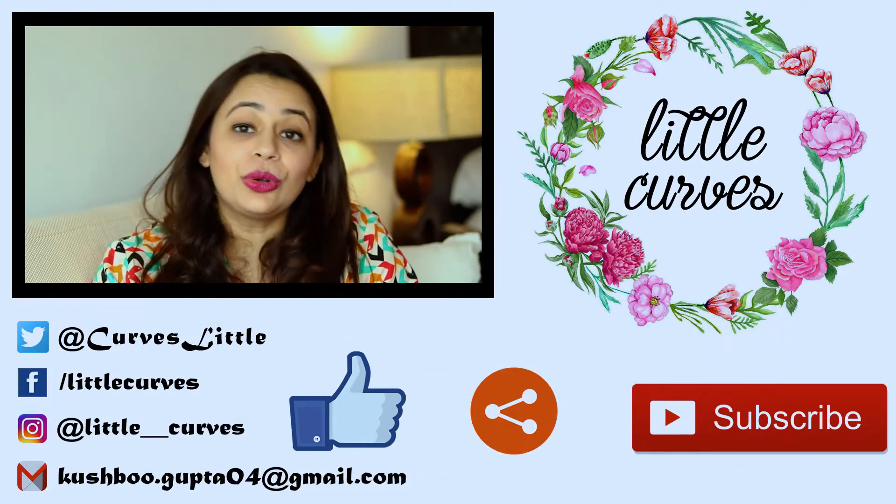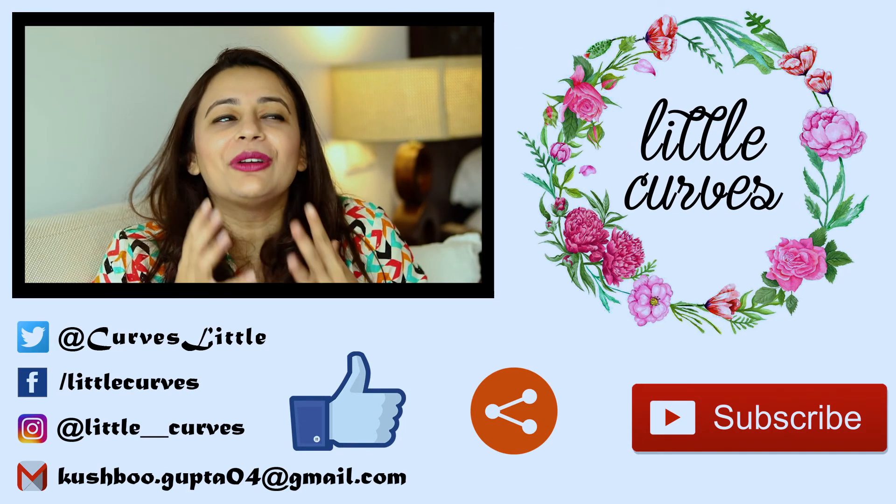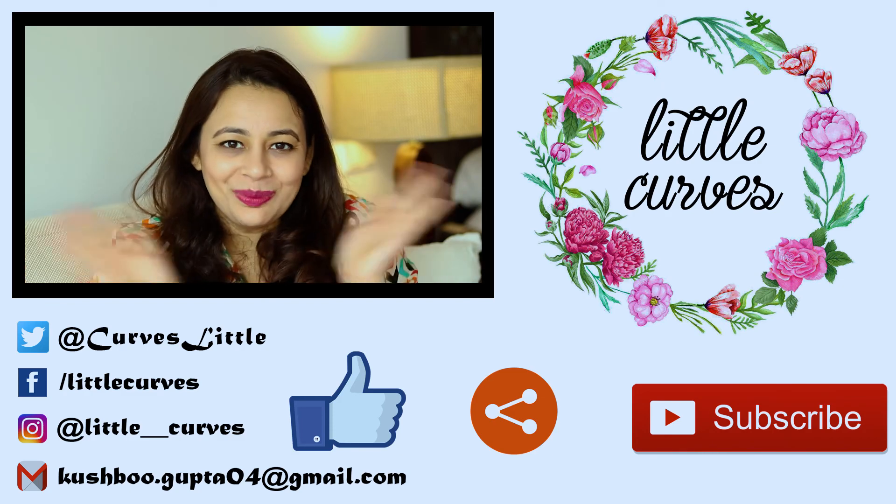These tips have totally changed the way I used to use my night cream, and I hope you like this video too. Do subscribe to my channel, hit the like button, and stay tuned for more videos. Thank you so much for watching — bye!